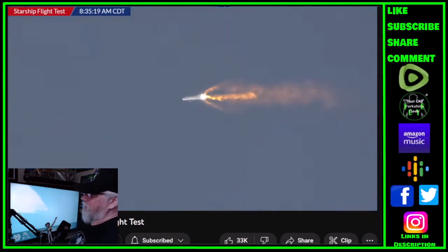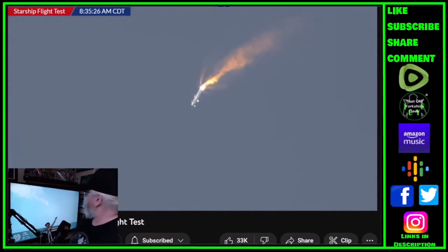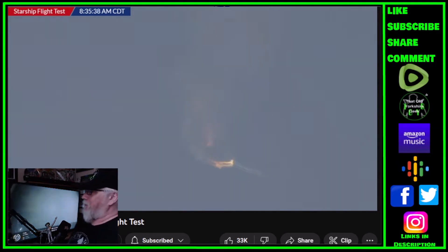Correction — five engines out. The next major event will hopefully be the separation of the first and second stages — the ship and the booster — and a potential boostback burn. But something appears to be going wrong there; the vehicle appears to be turning.